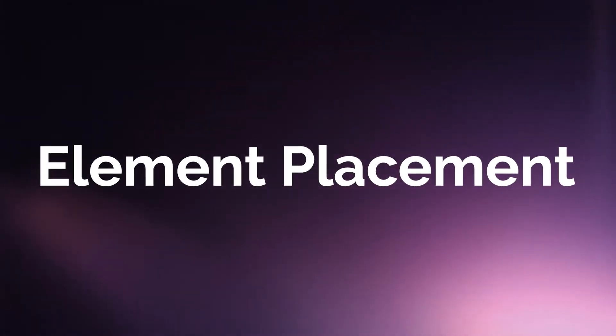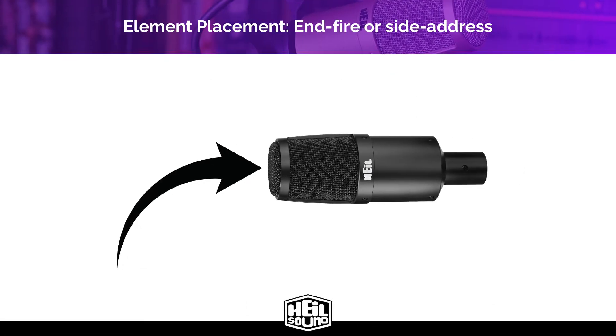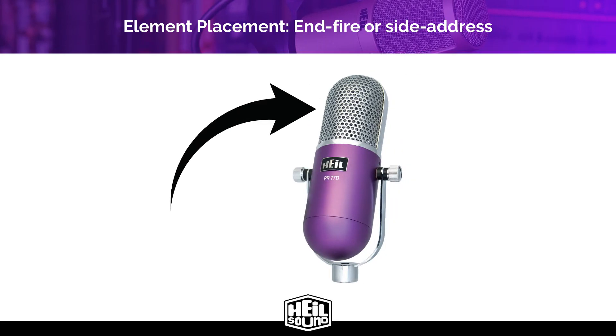Speaking of the business end of the microphone, let's talk element placement. Microphone element placement plays a critical role when talking about polar patterns — you can't know where your polar pattern is or how it behaves if you don't know where the microphone element is. There are two types of element placement: end fire or side address. An end fire element captures audio from the end of the microphone — this is the PR-30, the microphone I'm using today. A side address element captures audio from the side of the microphone.